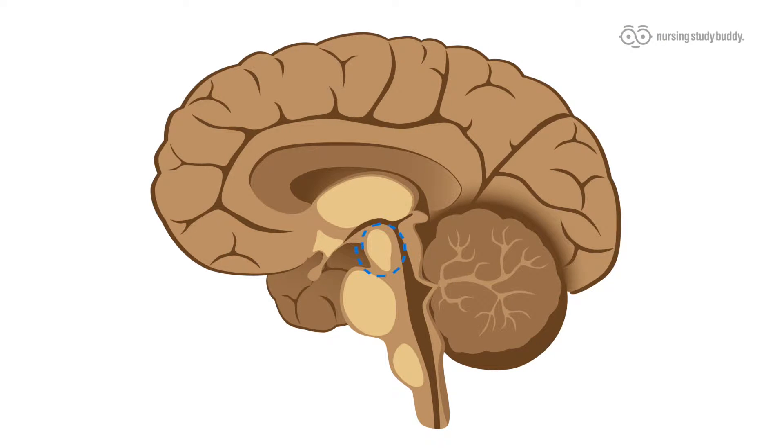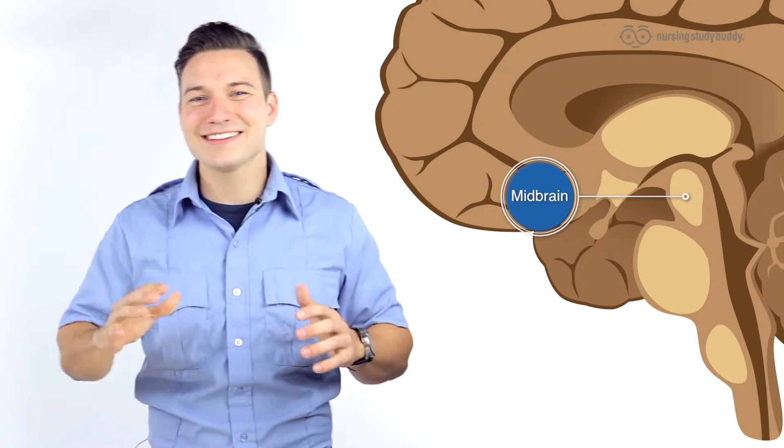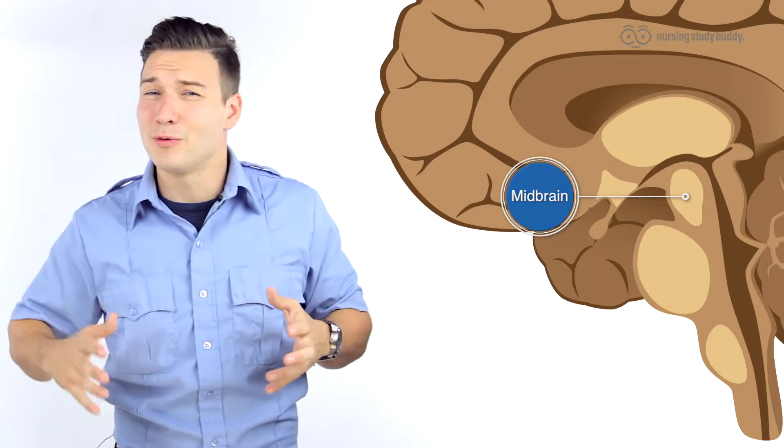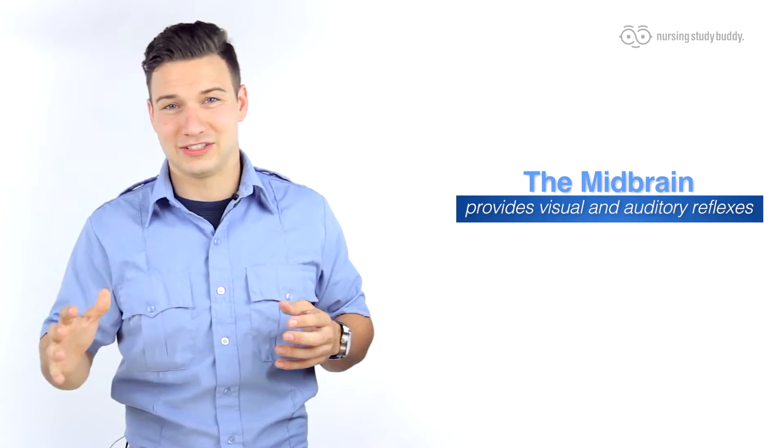The midbrain is the highest of the three parts of the brain stem — it's the very top, the tippy top. It's a small portion, and as such it doesn't really cover a lot of area as far as what it does. But what it does do is provide visual and auditory reflexes, and it greatly affects your eye and body movement, covering subconscious eye and body movement. So there's a lot of things that it covers that you don't think about on a regular basis.